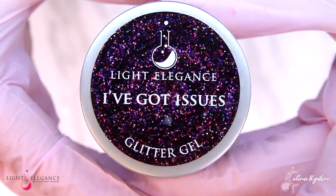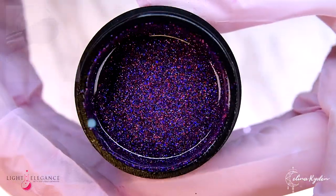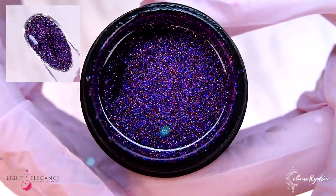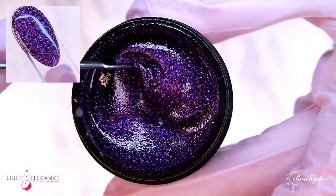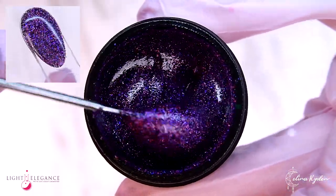I've got issues. You've got issues. We all got issues. But let's mask them all up for now with this cluster of plums, fuchsias and pinks. This glitter is on the darker side of purple and will hide all your issues with great coverage.